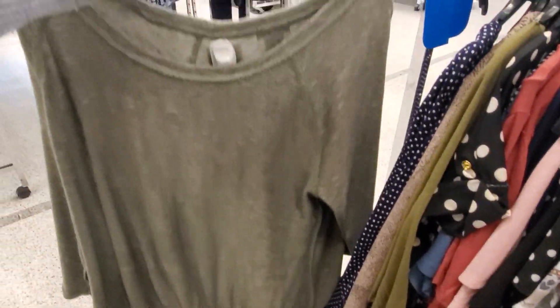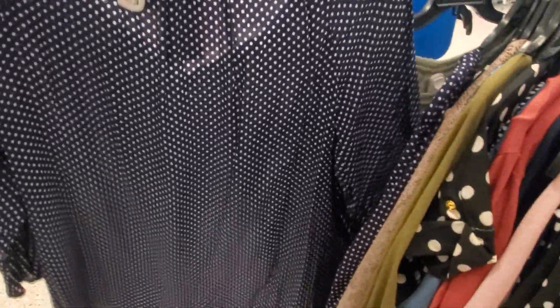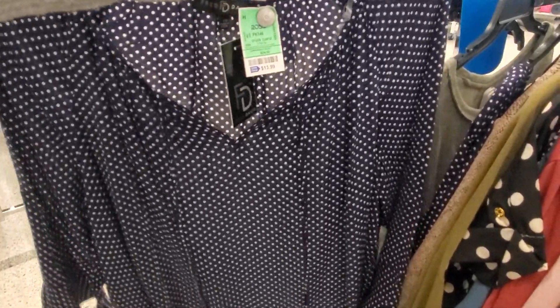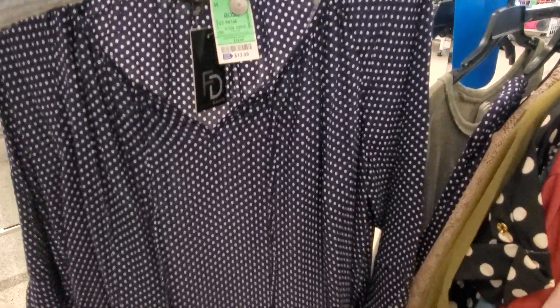This top is going to have a knot at the bottom — $11.99, and I believe that's cheaper than Walmart. They also have a polka dot blouse you could tie in the front, and this one is $15 by Fred and David.